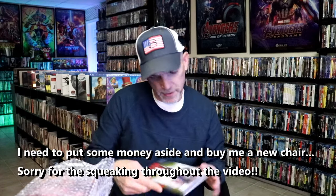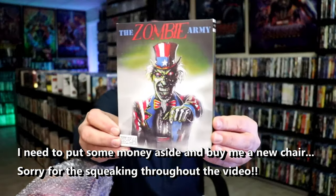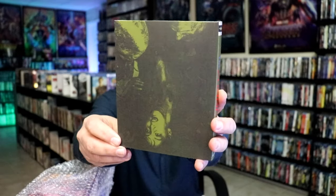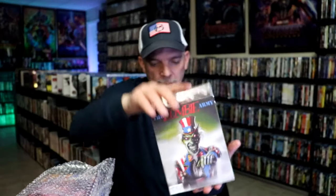First up, we have Zombie Army with this really cool looking slipcover. Not very familiar with this — I do remember checking out the trailer when I saw that it was available, but it looks like it might be a fun movie, so I did order that one.